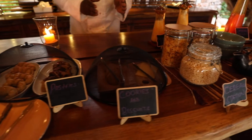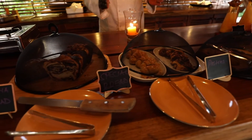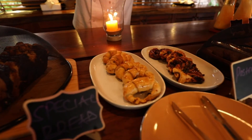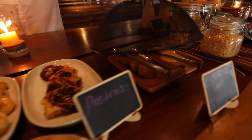We have a small cheese platter, we have the cookies, and here we come to the pastries — the Danishes, the croissants. You can see we have the cookies on this side. That's how it looks, our presentations here.